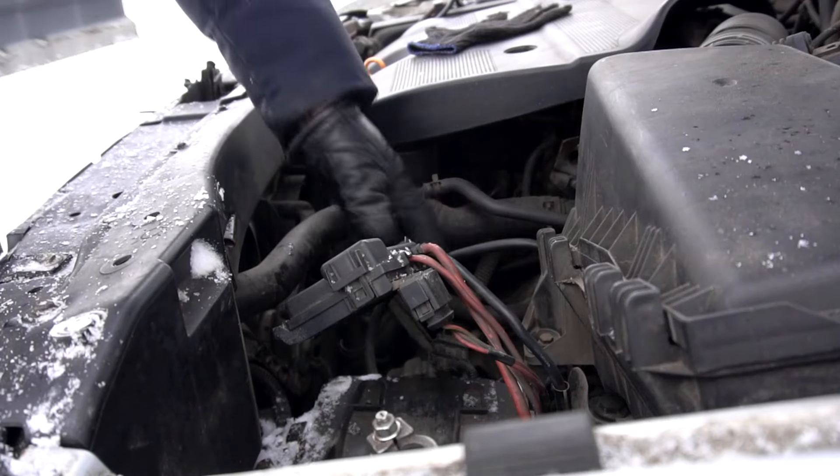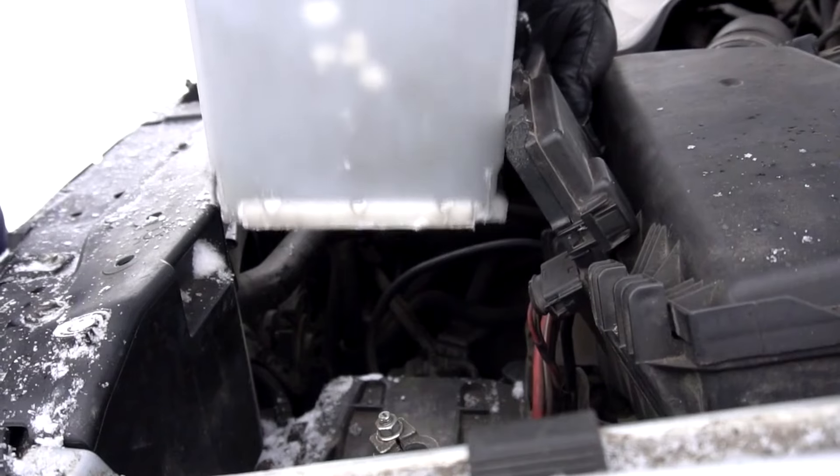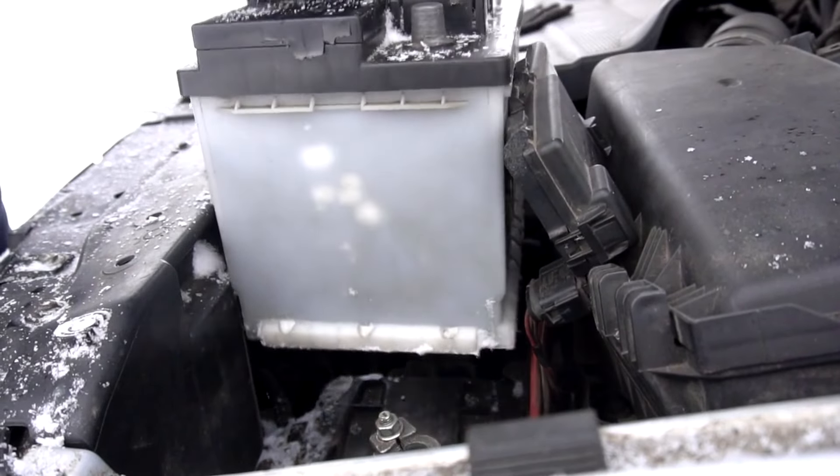8. Insulate battery. Extreme temperatures can affect your battery's performance. Insulate it with a battery wrap or sleeve to protect it from the heat or cold.